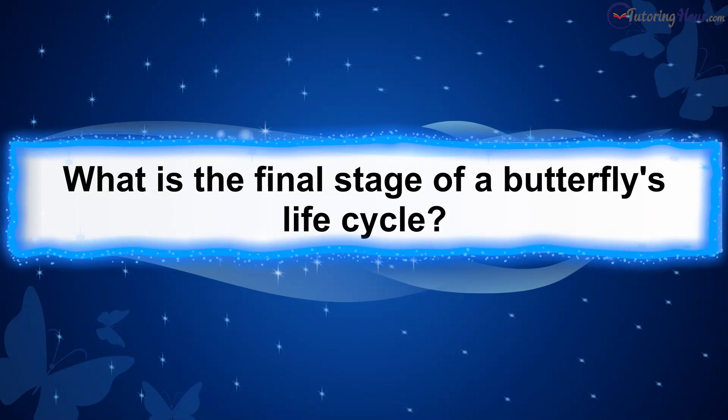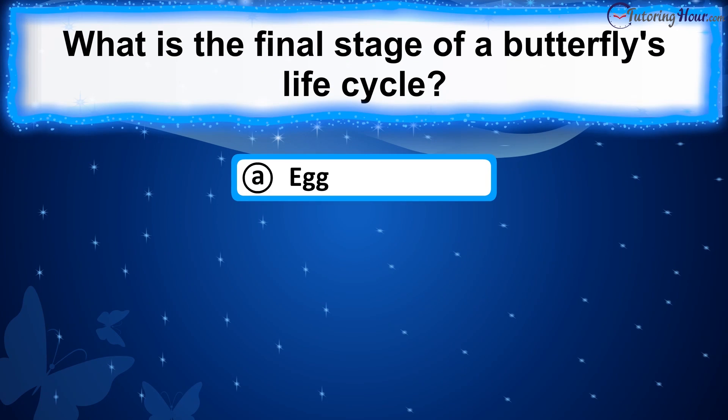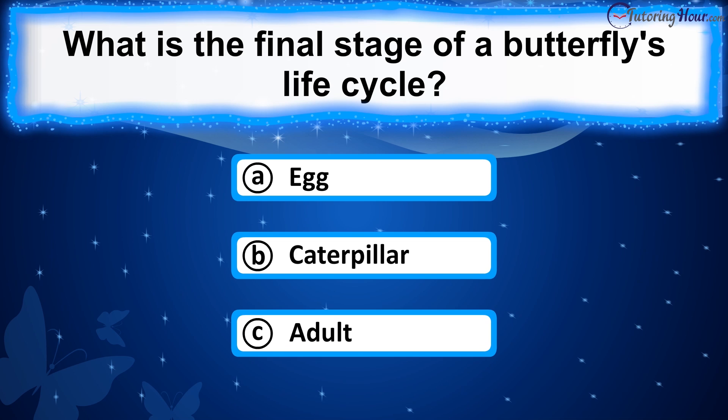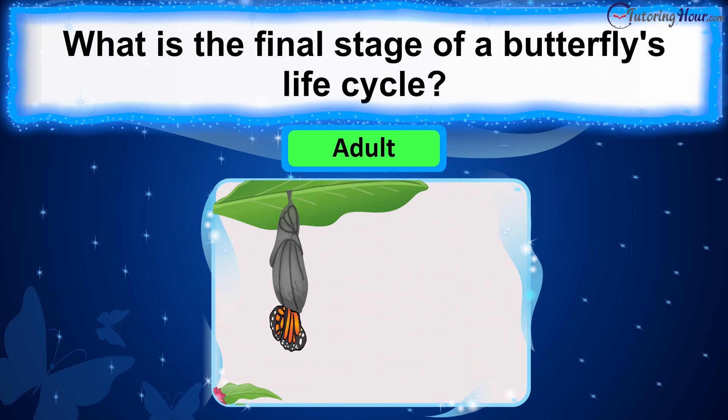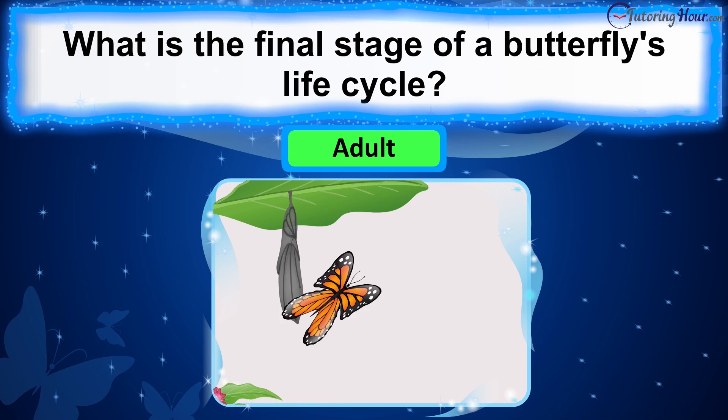What is the final stage of a butterfly's life cycle? Is it A. Egg, B. Caterpillar, or C. Adult? The correct answer is adult. The final stage of the butterfly life cycle is the adult stage, where the transformed butterfly emerges from the pupa, ready to mate and continue the life cycle.